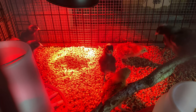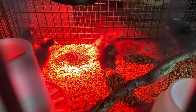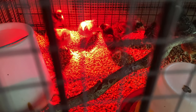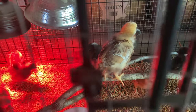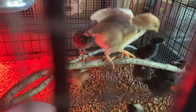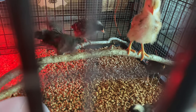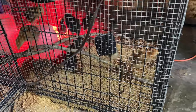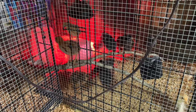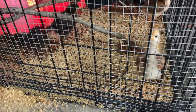You guys are so big! Look how big! Their feathers are coming in, so they're kind of like shaggy and multicolored. Look how big these guys are now!